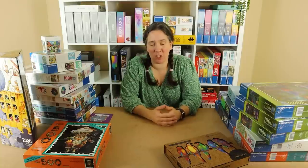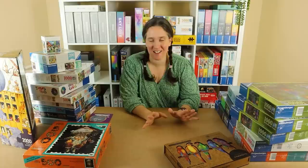Hiya! Welcome to Vicky Makes and Builds. I've got a rather large puzzle haul for you today. My collection has sort of exploded somewhat recently, so I thought I'd better get one done.